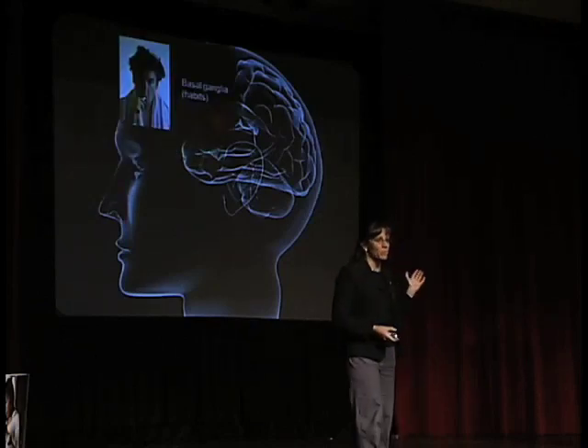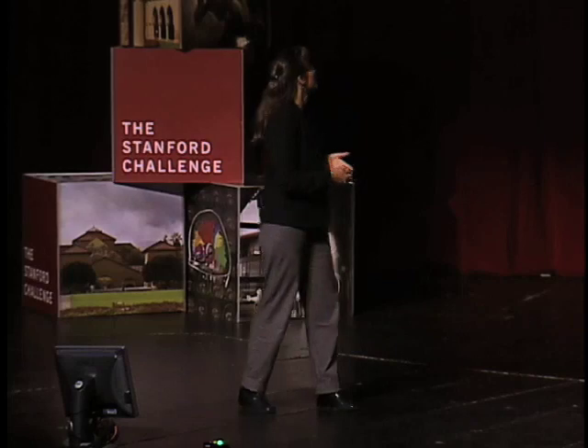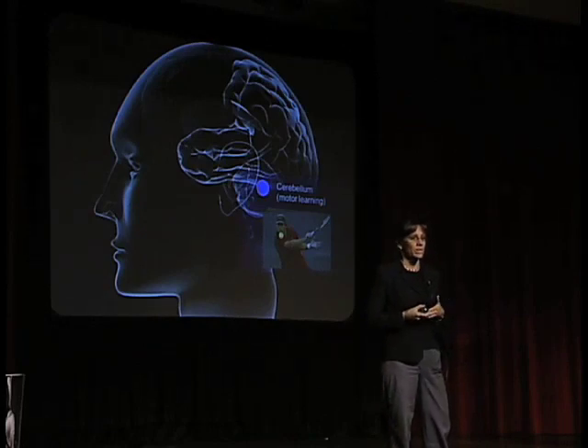The basal ganglia supports habit memory — this is what you're using when you brush your teeth or drive to work while your mind is elsewhere. The cerebral cortex supports perceptual learning; even basic functions like being able to see depend critically on experience and learning. And this structure down here is called the cerebellum, which supports motor learning — the process by which you acquire skilled movements.